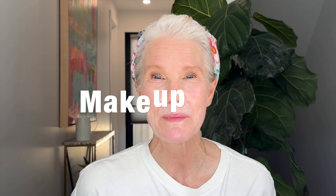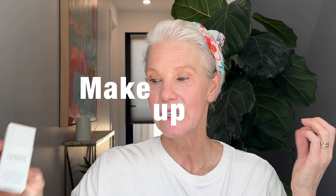Moving on to some minimalist makeup finds — the Summer Fridays Skin Tint was one of my favorites in my ranking and reviewing of skin tints this year. If you have dry skin, you're going to love it. If you have oily skin, it might be a little too emollient because it has a lot of squalene in the formula.